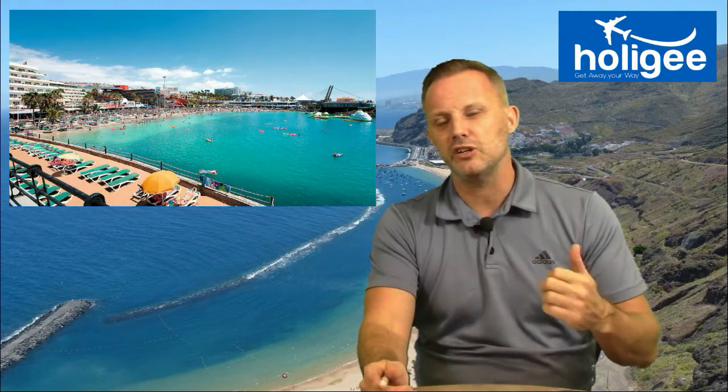Four hour flight, generally brilliant for winter sun, nice temperatures all year round, lovely beaches, good quality accommodation, plenty going on in the towns, and a bit of culture to go out and see and do as well.